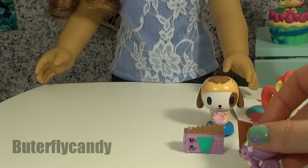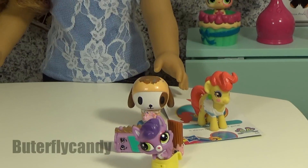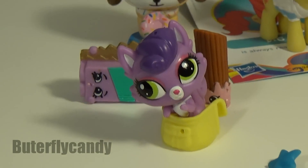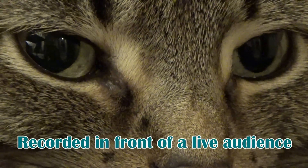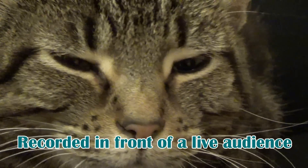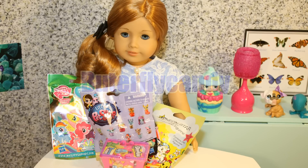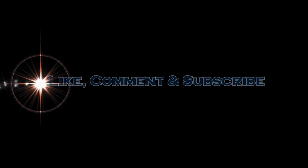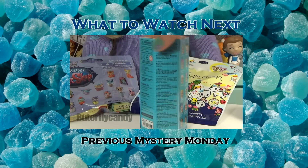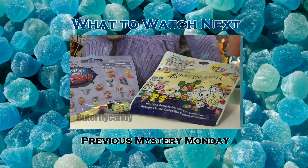Alright, so that is all the treasures I got this week. Make sure to stay tuned for next Monday for more Blind Bag Mystery Openings. Bye guys! See you next time!